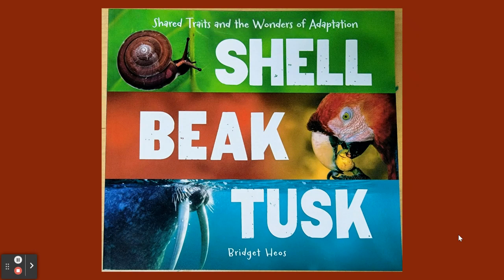Shell, Beak, Tusk: Shared Traits and the Wonders of Adaptation, by Bridget Hias.